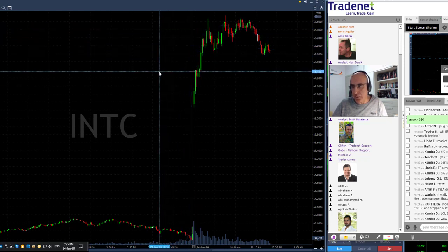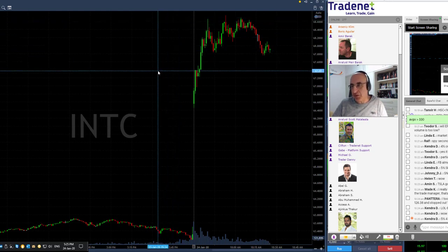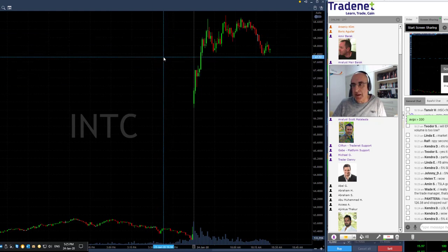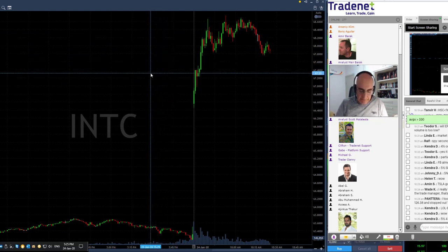And the rest is just history — look at how beautiful that was. I did not get a huge winner; I did not expect it to move up almost two points. Intel doesn't usually do that. I was risking like 30 cents. That was my partial, but it kept going and I'm still enjoying the last 100 shares. So that was a beautiful first trade, although a relatively small winner.